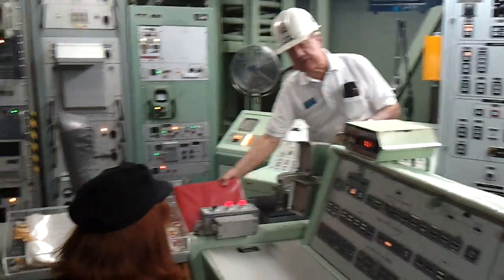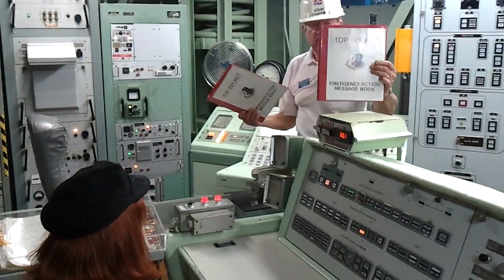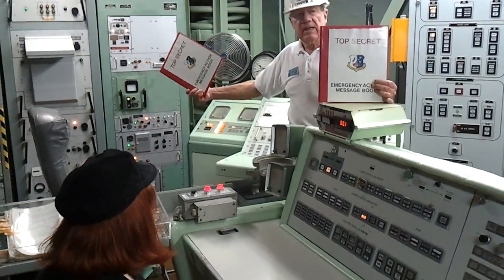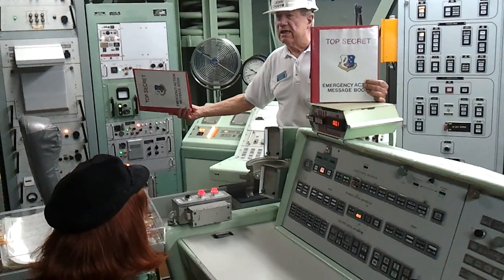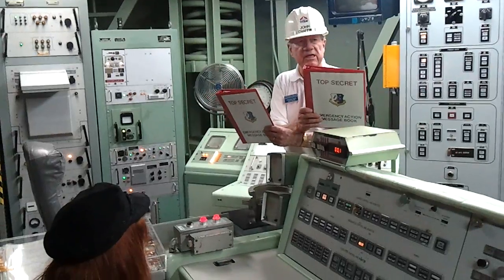You're just going to hear the storm under two signals, but you're going to hear it. A loud warbling sound goes off to get your attention, and independently of each other, the commander and the deputy commander copy down the numbers and letters of the incoming message, then exchange and check each other's work.